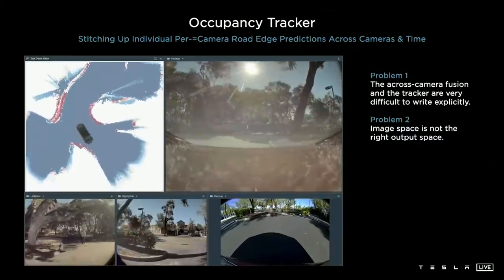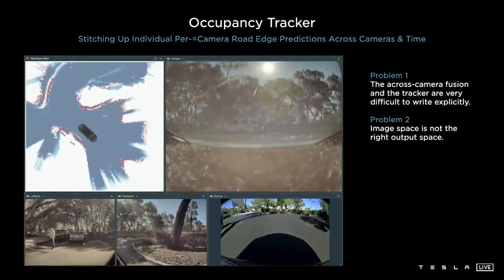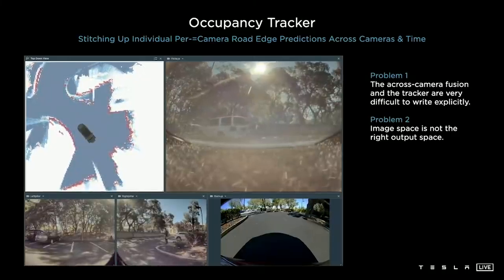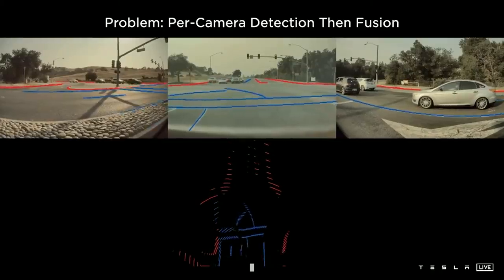Sounds super jargony, but Andre Karpathy actually explained this exact change in great detail at Tesla's AI Day. He said: 'We very quickly discovered that the image space is not the correct output space. You don't want to make predictions in image space; you really want to make it directly in the vector space. Here I'm showing the predictions of our curves and lines in red and blue. They look great in the image, but once you cast them out into the vector space, things start to look really terrible. We are not going to be able to drive on this.'